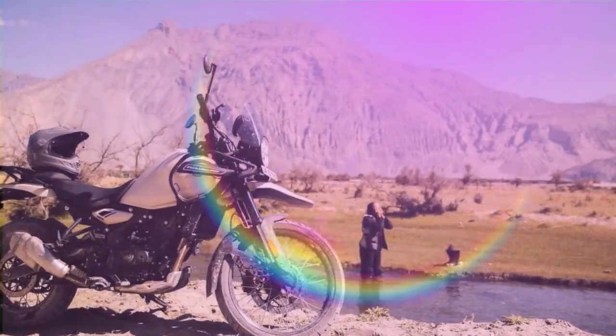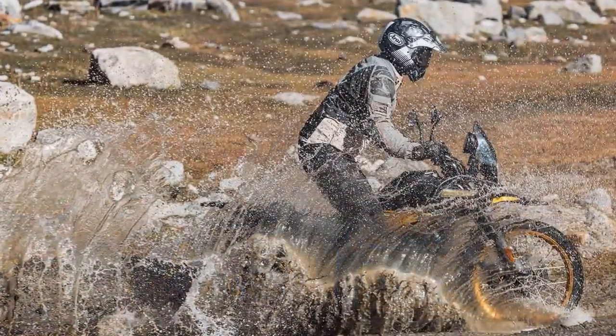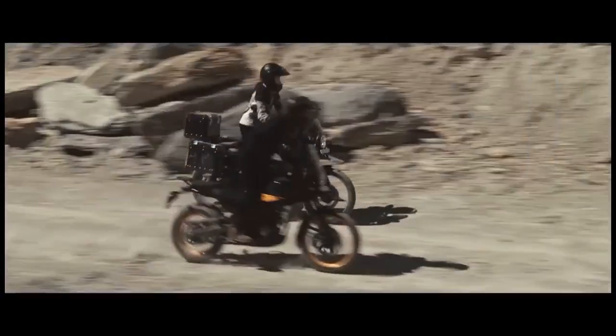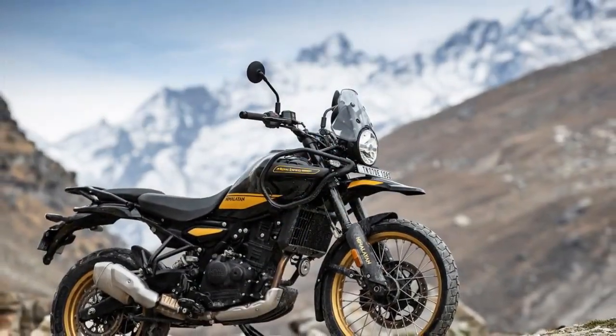We recently had the privilege of attending the global press launch for the Himalayan in Manali, India, right at the edge of the Himalayas. Riding through the very terrain where this significant new model was conceived and developed gave us first-hand experience, and we had the chance to engage with the entire development team. Our mission was to answer two key questions: Is this the best value in adventure motorcycling? And is it truly a capable ADV machine?